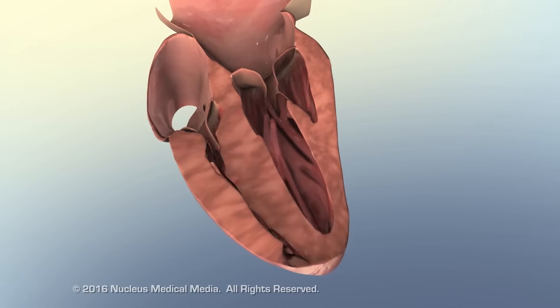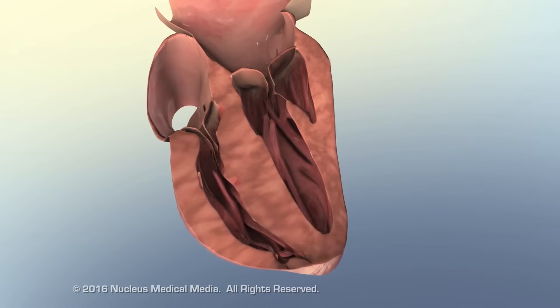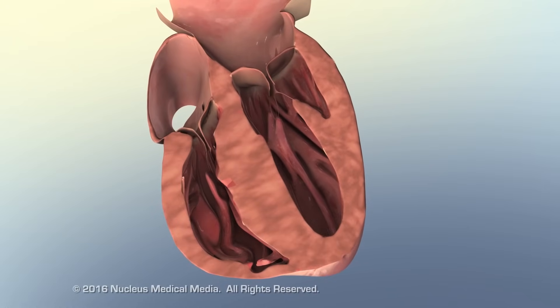The heart muscle hypertrophies and pumps ineffectively, resulting in the insufficient delivery of nutrients and oxygen to the heart and other vital tissues.